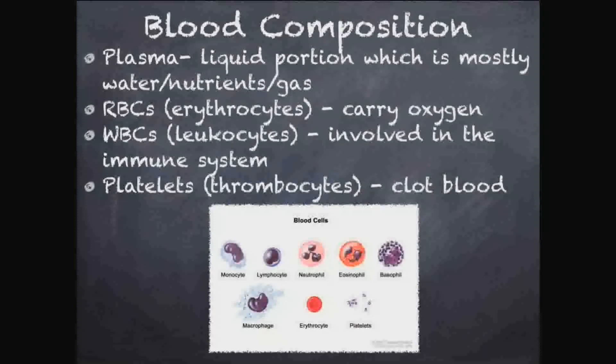We also have platelets, or thrombocytes — they clot blood. If you get a paper cut, you'll bleed for a little bit but then stop. Platelets and clotting factors in your blood basically clog up the hole, preventing blood from leaking out while your skin repairs itself. This prevents infections from entering and prevents you from losing all your blood over something like a paper cut.